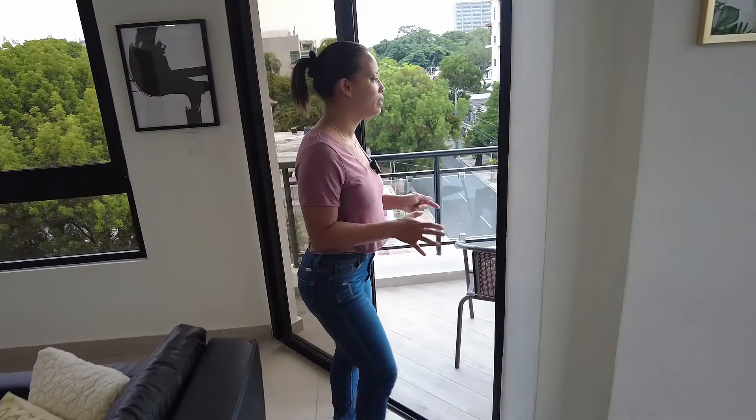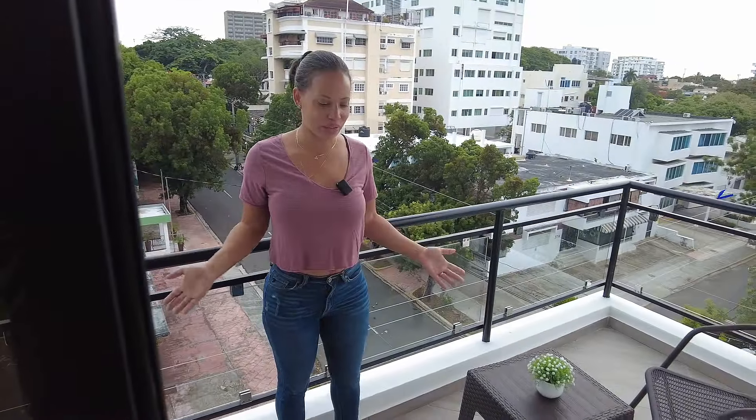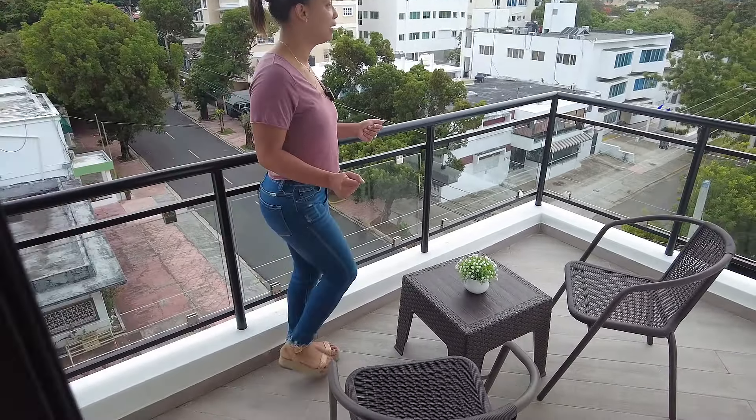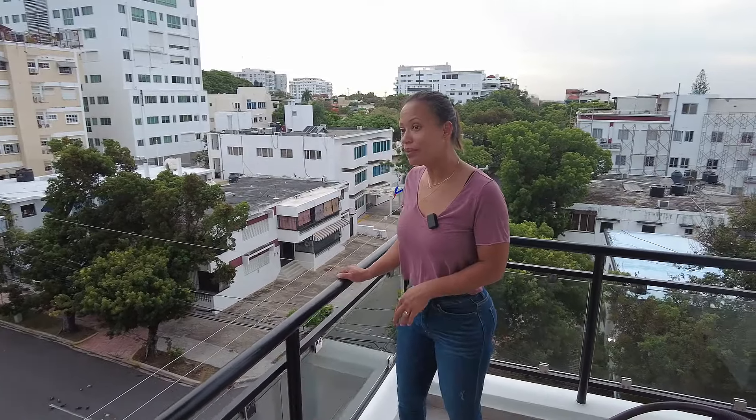Here is the balcony — it is very bright, especially right now in the early morning. It feels so good out here. We have two chairs right here, and you have a very good view. This apartment is located close to the Banco Central, so if you are familiar with the area, you'll know exactly where you are.